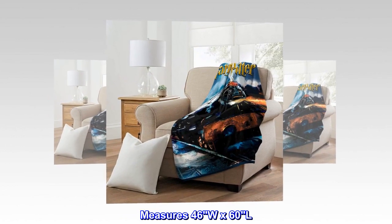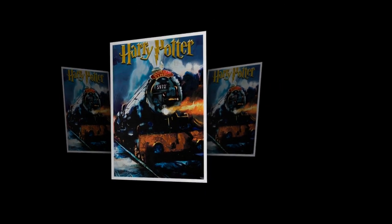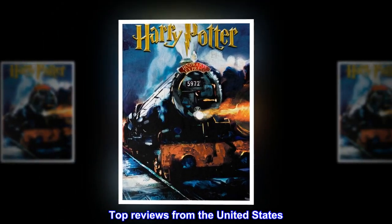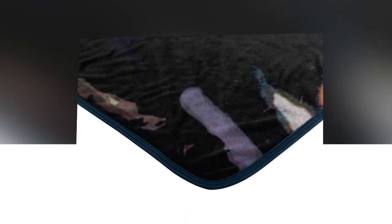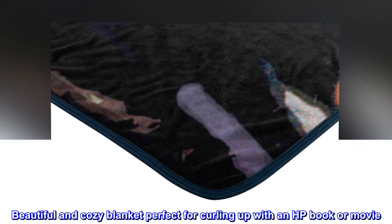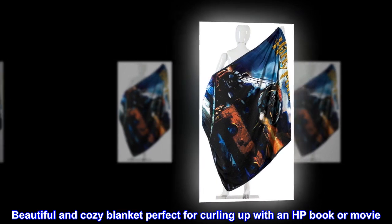Measures 46W x 60L, machine washable. Top reviews from the United States: beautiful throw, worth $15. Beautiful and cozy blanket, perfect for curling up with an HP book or movie.